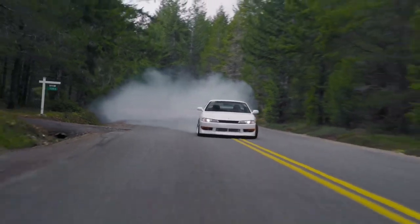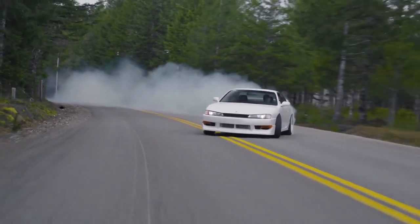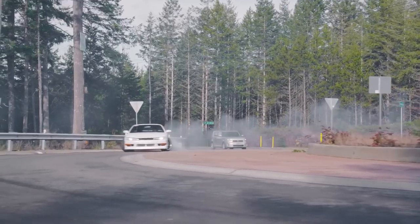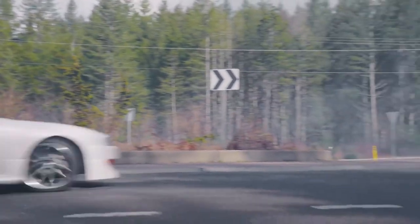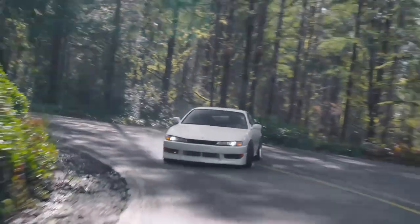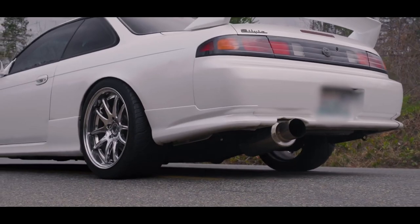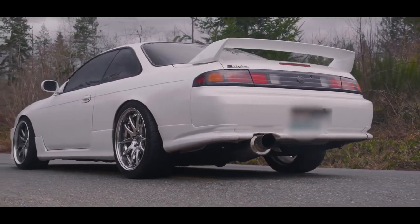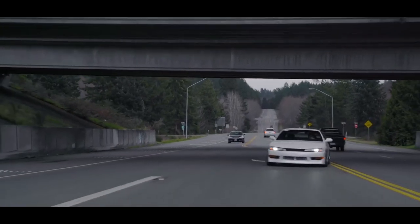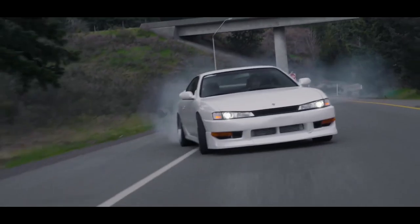Today we're following up with the 1995 to 1998 S14 240SX, powered by the same 155 horsepower naturally aspirated straight-4 KA24DE as the '91 to '94 S13. The S14 brings mid-90s soap bar styling to the table along with front airbags. It adds less than 100 pounds to the curb weight over the S13, with improved chassis rigidity and superior suspension geometry. There's a mid-generation facelift for the '97-'98 model years with angry headlights and reworked tails.